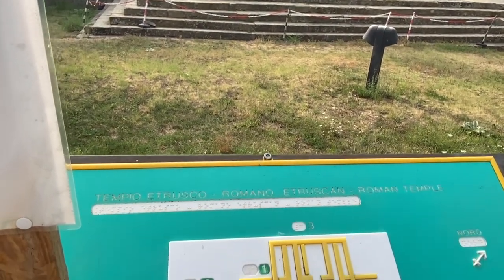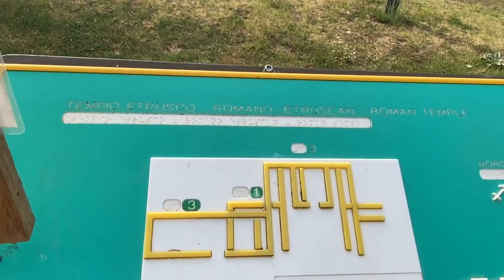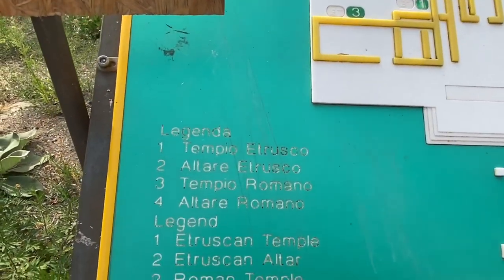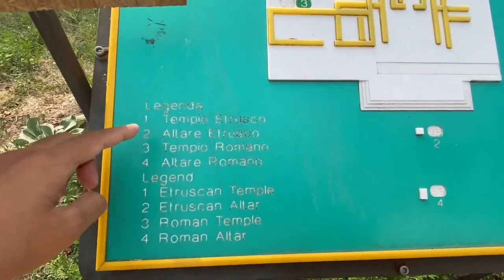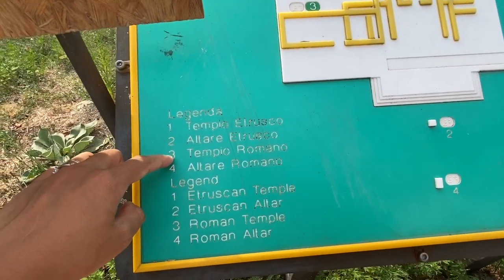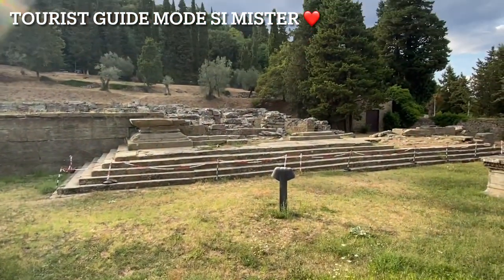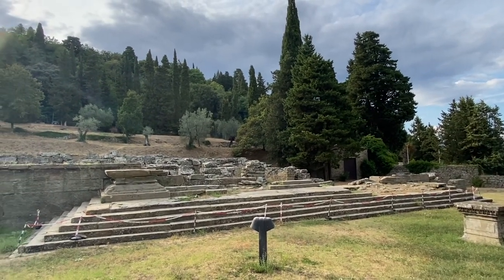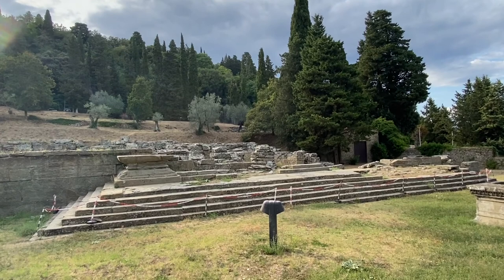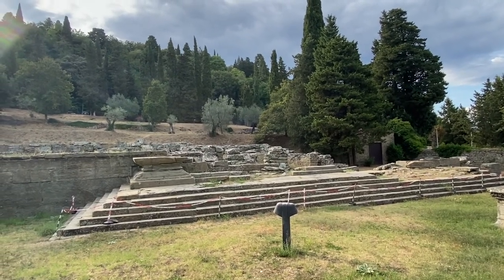And this is the Tempio Etrusco Romano — the Etruscan Roman Temple. It's a shrine. The shrine is right in front of you. It's not accessible because some of the stones have already crumbled down.